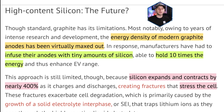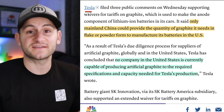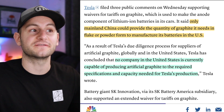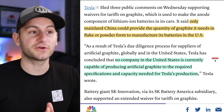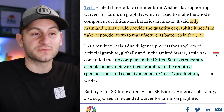The energy density of modern graphite anodes has virtually been maxed out, so researchers have started infusing anodes with some silicon, which helps hold 10 times the amount of energy — but this comes with its own challenges. Silicon expands and contracts by around 400% as it charges and discharges, adding extra stress to the cell. This graphite supply chain also led to a tariff battle late last year. Tesla was pleading for graphite waivers on tariffs because it said only mainland China can provide the quantity of graphite it needs in flake or powder form. Tesla also said no US company is currently capable of producing artificial graphite to the required specs and capacity. Over the next five years, that just needs to change.